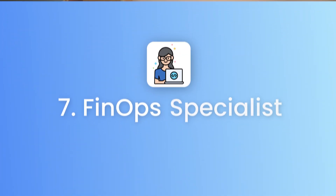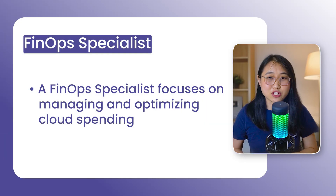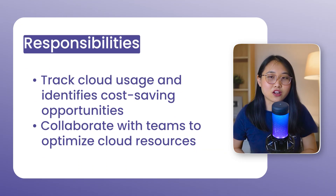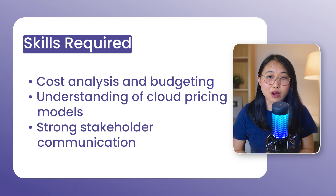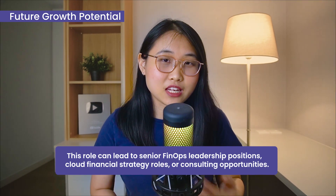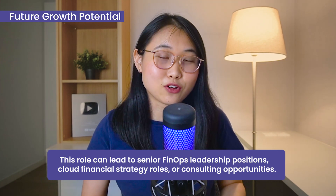Cloud job number seven is a FinOps specialist. A FinOps specialist focuses on managing and optimizing cloud spending. In this role, you'll track usage, identify cost-saving opportunities, and work with teams to optimize cloud resources. To become a FinOps specialist, you'll need skills in cost analysis, budgeting, understanding cloud pricing models, and strong stakeholder communication. Over time, this role can lead to senior FinOps leadership positions, cloud financial strategy roles, or consulting opportunities.